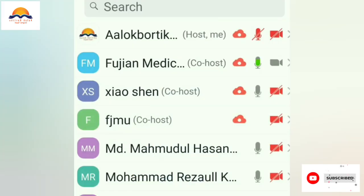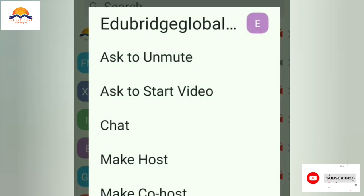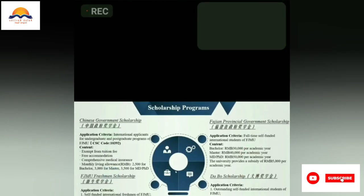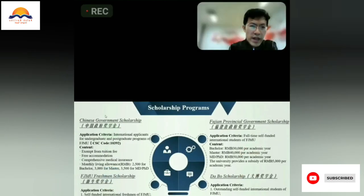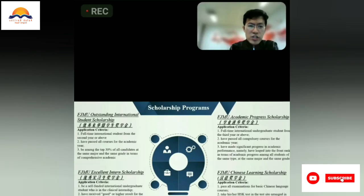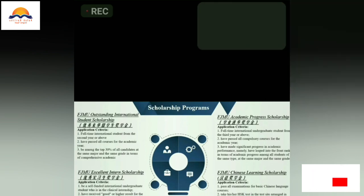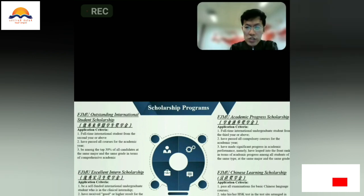There is also the Dabo's scholarship, provided by external companies cooperated with our university. Each student can receive 3,000 Chinese yuan. Our university also provides the outstanding international student scholarship, academic progress scholarship, excellent intern scholarship for students in internship, and the Chinese learning scholarship.